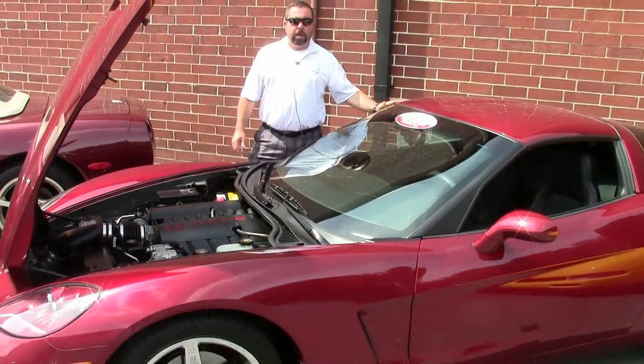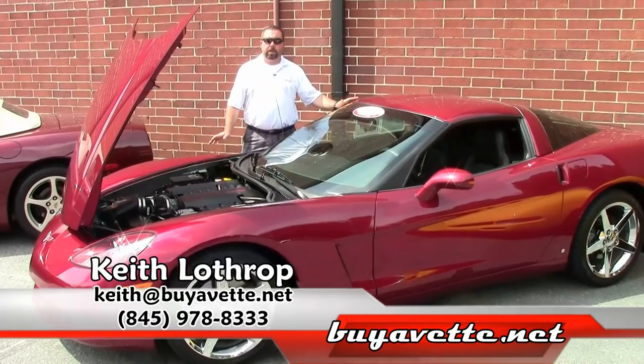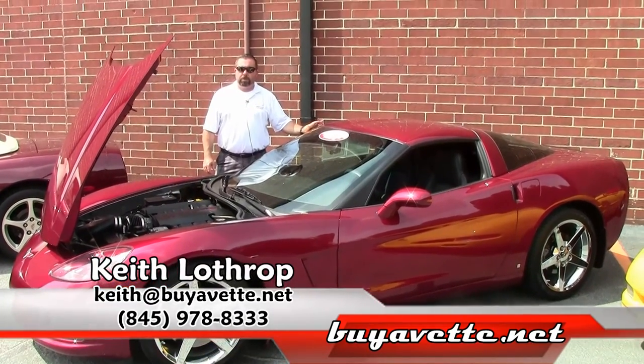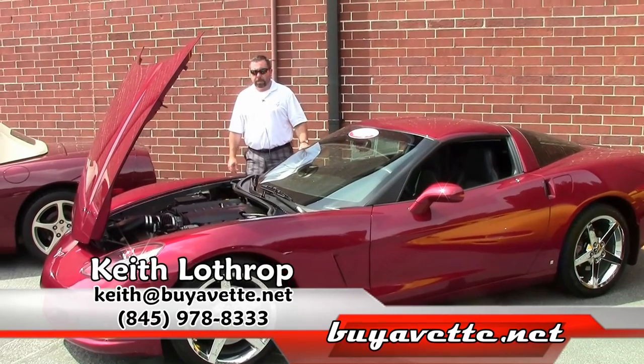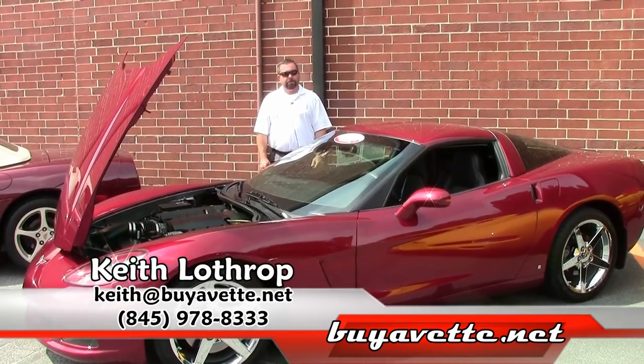My name is Keith. If I can help you with this one or any of our other Corvettes in stock, please give me a call. My number is 845-978-8333, or you can send me an email at keith@buyavet.net. Thanks for watching.